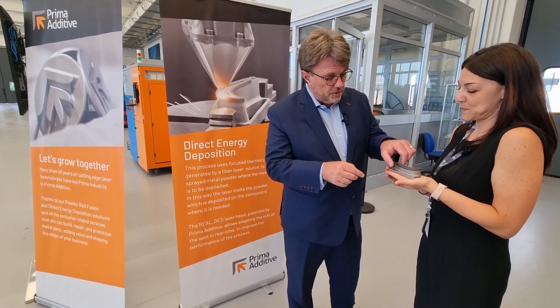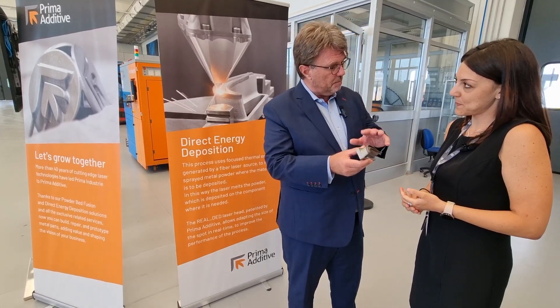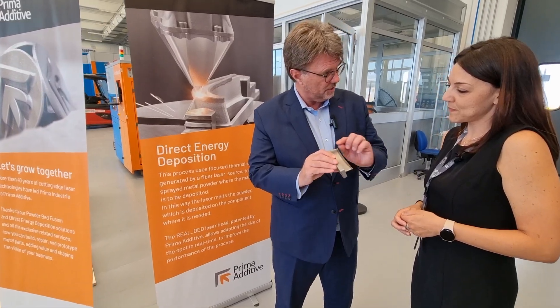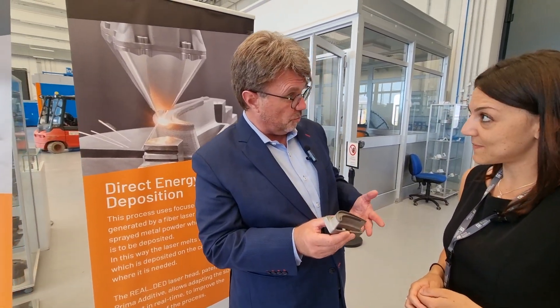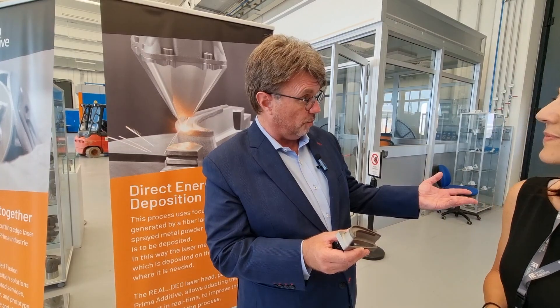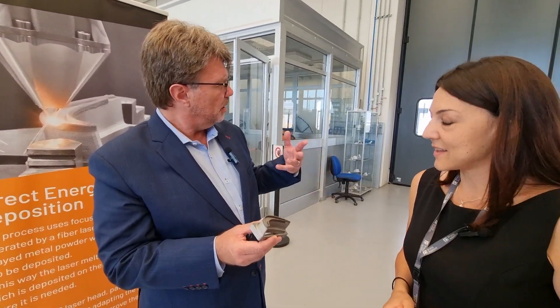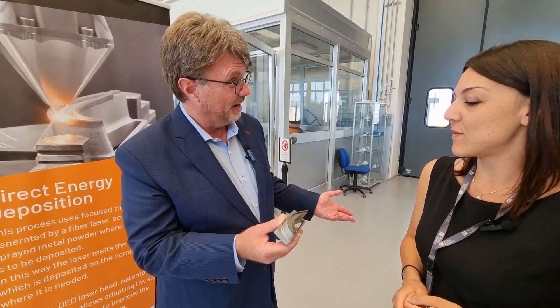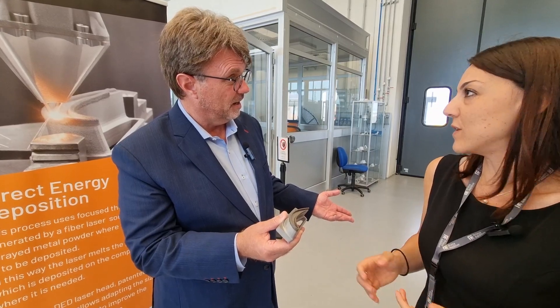We have this patented solution that we use for repairing parts in metal. So instead of having to replace this entire part, I can use your system to fix and repair it — which means we're more efficient, using less energy and wasting less. Exactly. Not only is this a technology breakthrough, this is part of the circular economy. It is very sustainable — that's the circular view for sure.